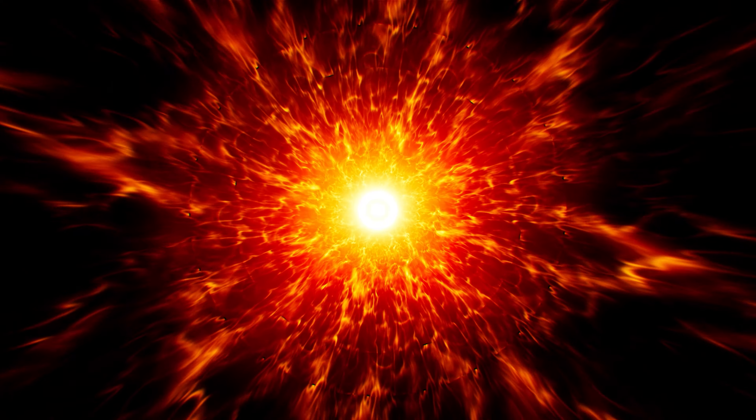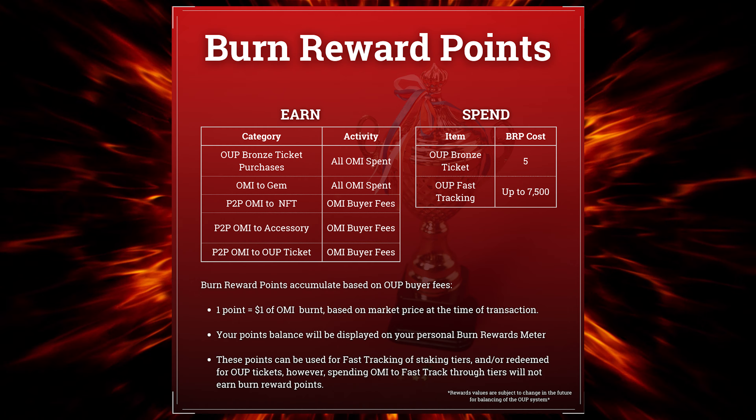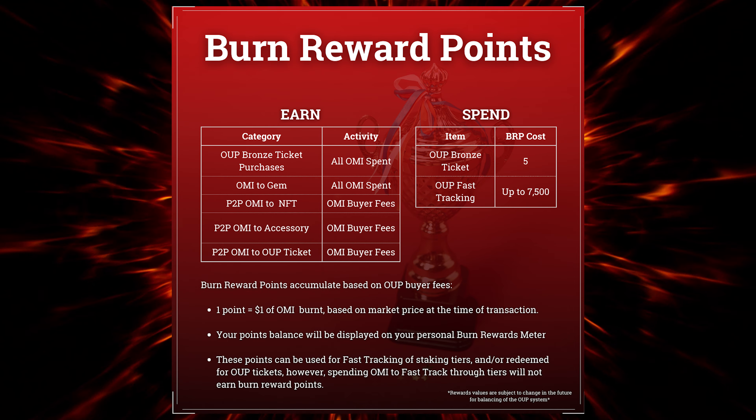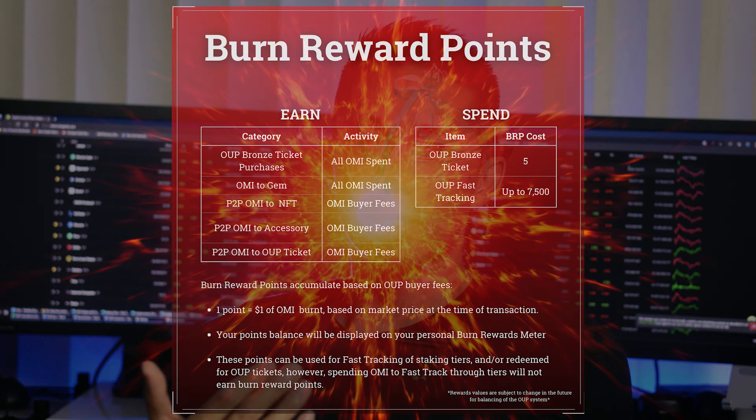Now we get to the burn reward system. You basically accrue points for how much OMI you burn, which you can spend on more bronze tickets and OUP fast tracking. Honestly, this is where I started to say it's getting too much — it's a lot of information for new users, and this burn reward system is just another thing to keep track of.